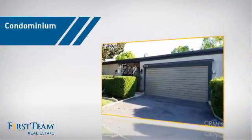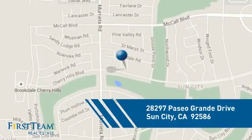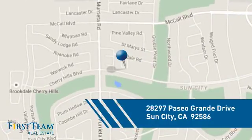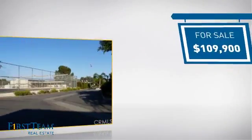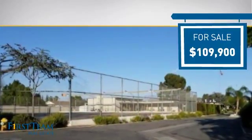This condominium is a great choice for those who want the privacy and easy maintenance of condo living, and it's located in this area. Currently listed at just under $110,000, it offers an excellent value for the area.